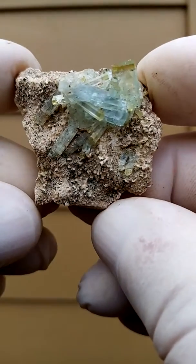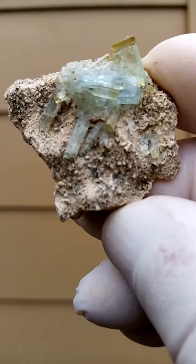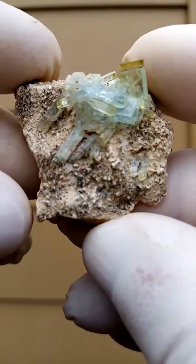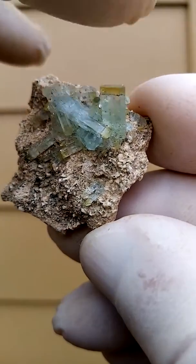Tiny aquamarine crystals sitting on a matrix of what appears to be a feldspar. What's so interesting about these aquamarines is there's a bit of good blue in them, though the majority are very light.